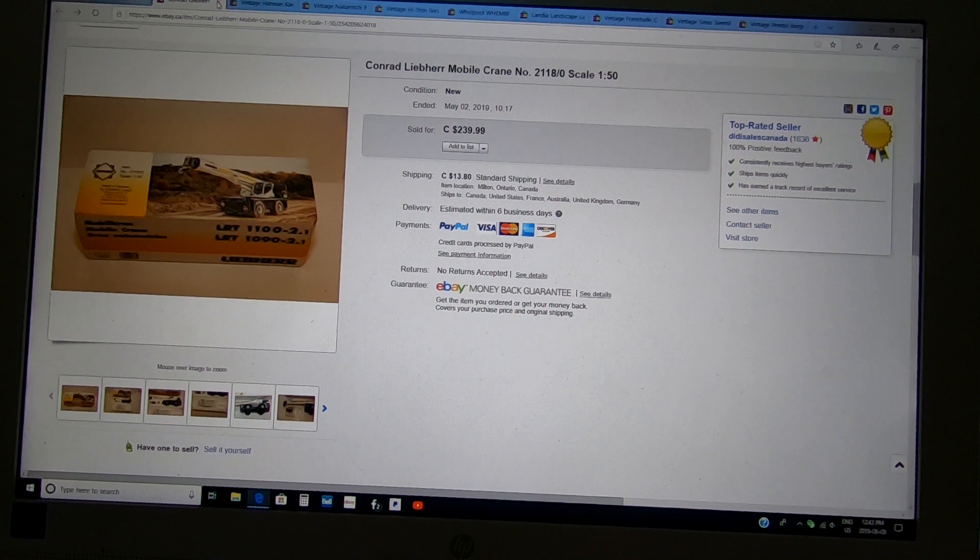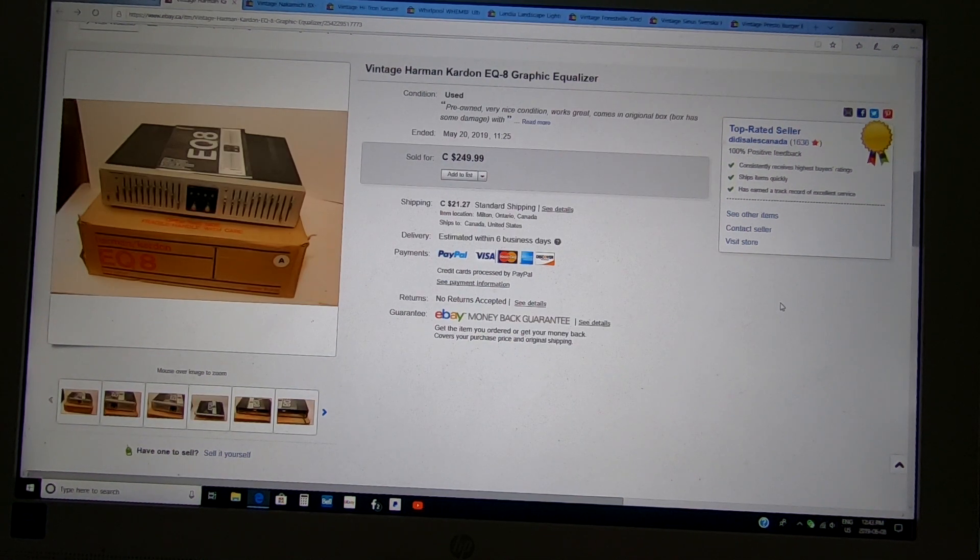A few videos ago I got a call from a friend — one of their kids was doing an electronics recycling program and somebody dropped off this, a tape deck, and a receiver. I paid $100 for all three. This one sold first: the Harman Kardon EQ8 graphic equalizer — all came in original boxes with the manual, basically like new. I listed it at $249.99 and got $200 for it. Shipping was expensive to the US, but I doubled my money.